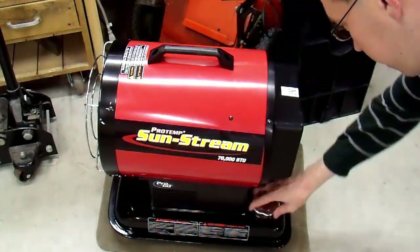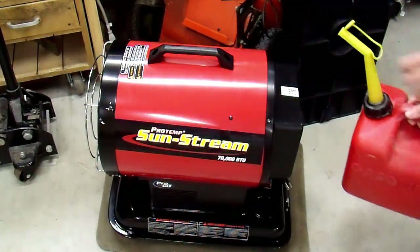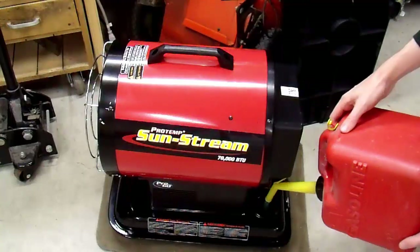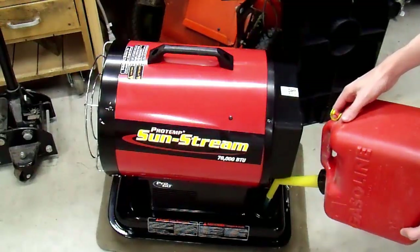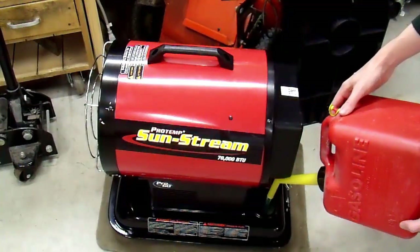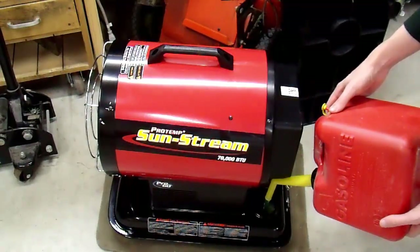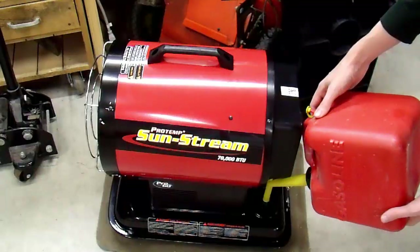They say it needs fuel. I don't know what fuel is — Red Bull is fuel, gasoline is fuel, kerosene is fuel. So I'm just going to use what I have: gasoline. I'm going to fill this with gasoline. I'm using the old non-carb compliant gasoline because it pours better, and I don't care about the environment. It's a multi-fuel heater — it should burn gasoline. They say not to use it but I'm smarter than them, so I'm going to use what I have and that's gasoline.